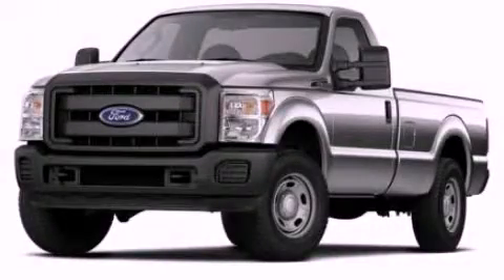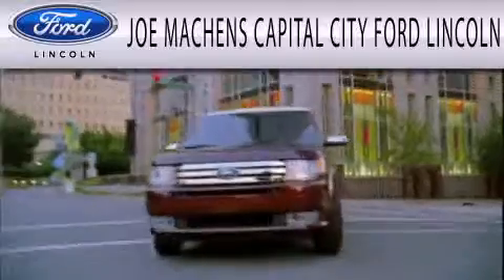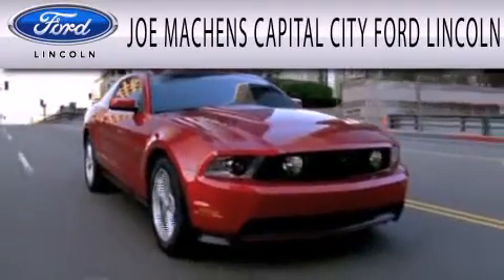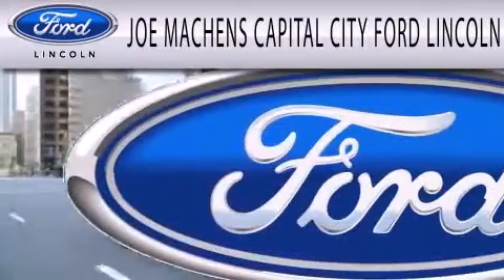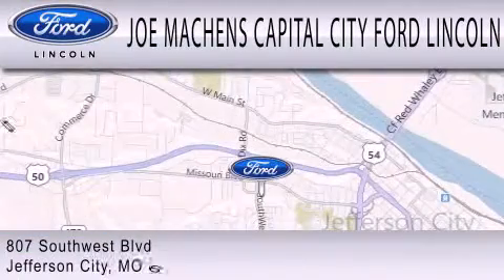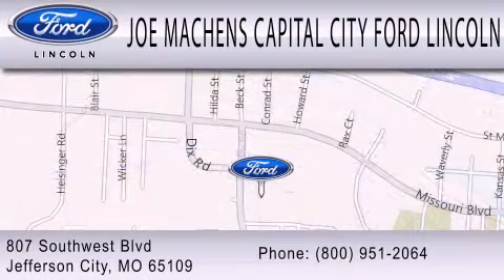Call now to find out how you can own this breathtaking vehicle. Joe Machens Capital City Ford Lincoln is dedicated to doing everything possible to ensure the experience you have selecting your next vehicle is as pleasant as possible. We're located at 807 Southwest Boulevard in Jefferson City.